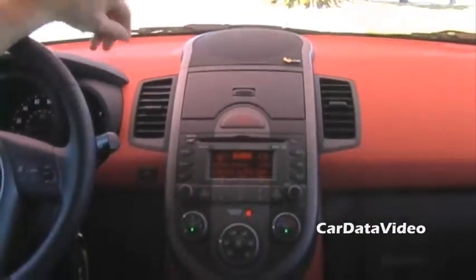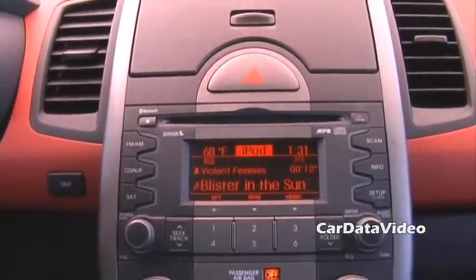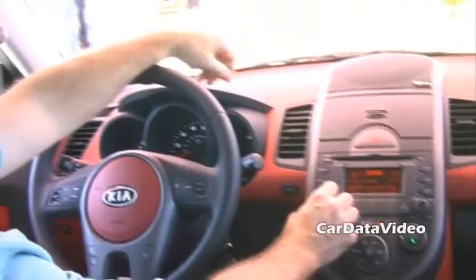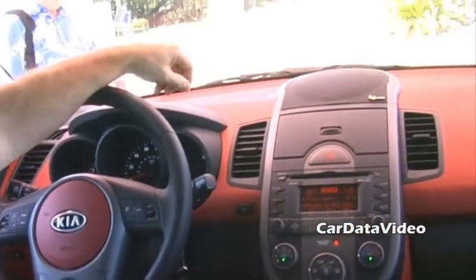The nice thing about the Infinity system in the Kia Soul is that with the iPod, it actually gives you the name of the title, the track number, and all the information on the display of the Soul head unit. So you can just play regular MP3s off a thumb drive — you don't need the intelligence?